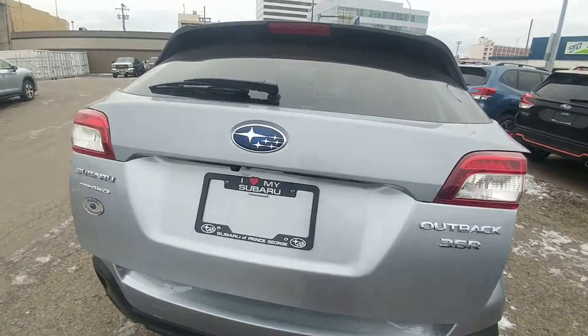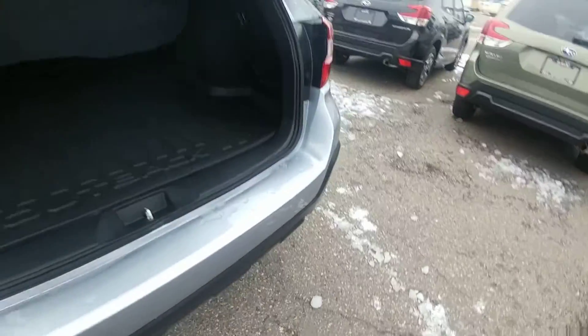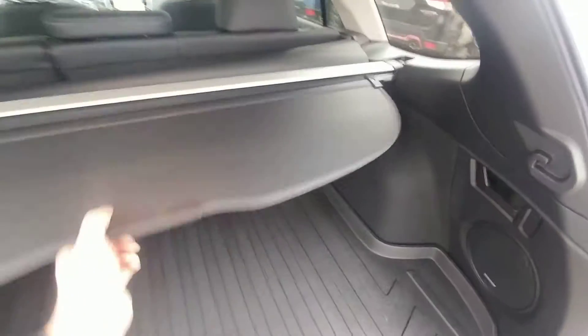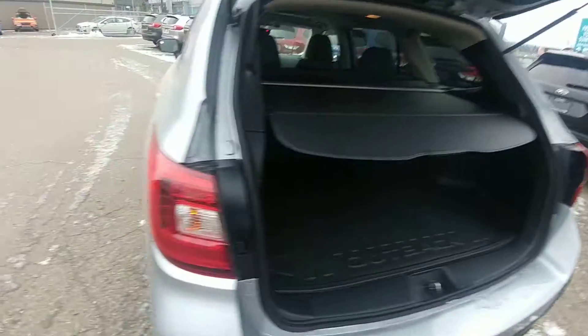Power liftgate — you can activate it from the key fob, the driver's seat, or the door itself. With the EyeSight you get the backup sensors. They'll actually apply the brakes if it thinks you're going to hit something in reverse, which is very handy. Lots of room behind the seats of the Outback. Nice privacy cover hides everything from the top of the seats down. Keep things out of sight out of mind, and if you don't like it, it is really easy to remove.